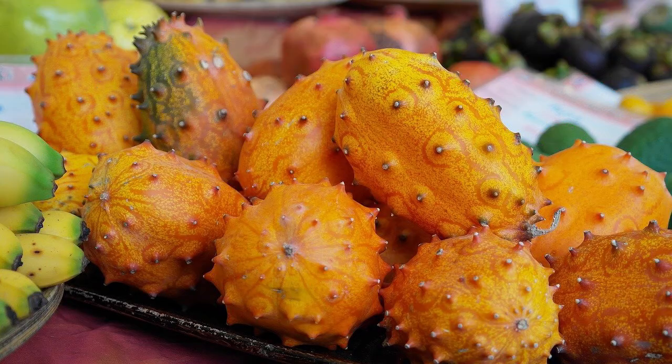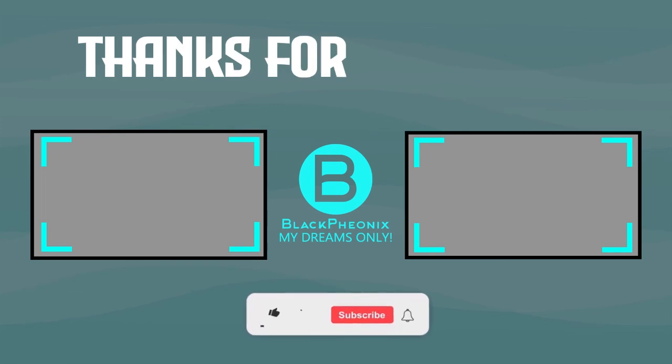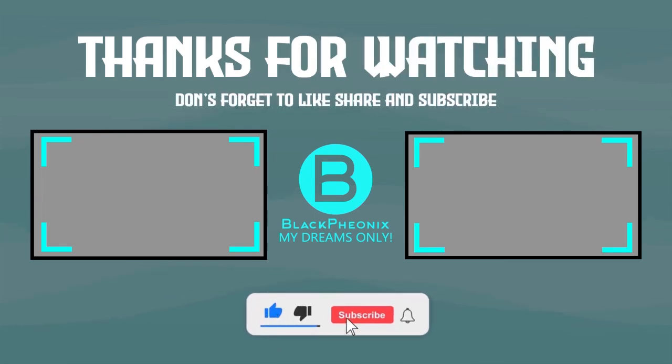All in all, we can all agree that Kiwano has the potential to keep you healthy, fit, and working. Though quite underrated in the fruit world, it most definitely deserves a spot in your fruit basket. Thank you for watching this video. If you like the kind of content we produce, consider subscribing to our channel and click the bell icon so you get notified whenever we upload.